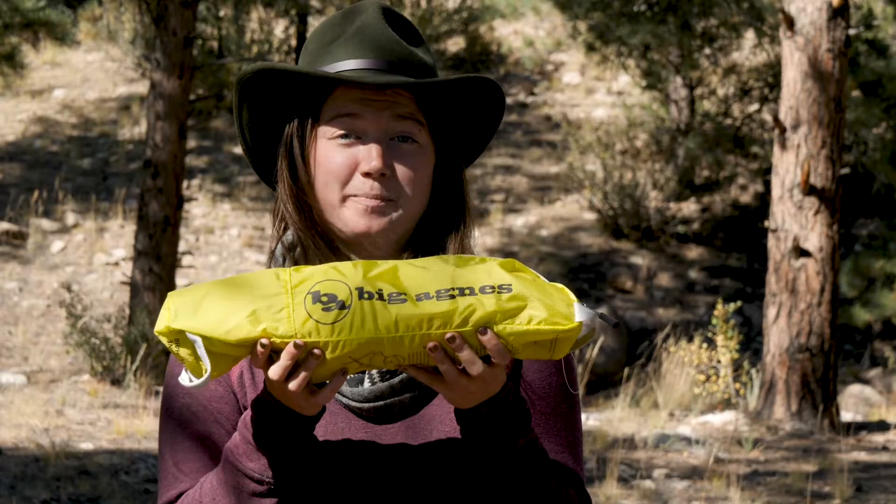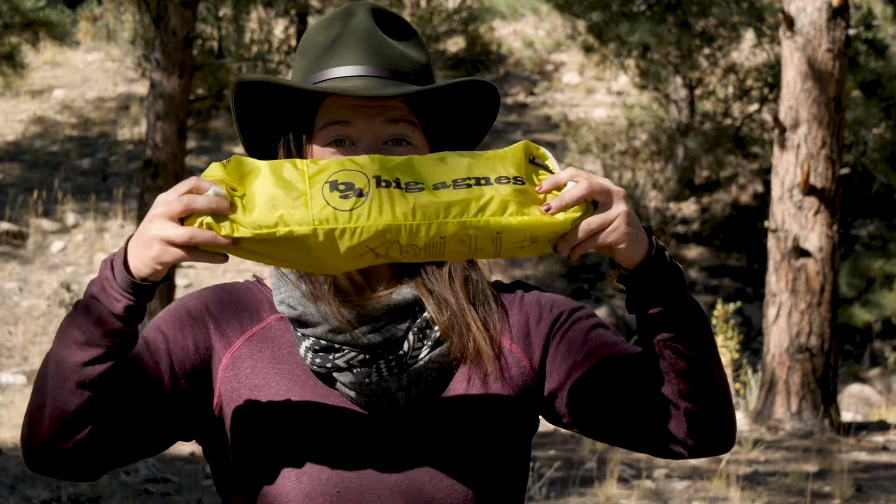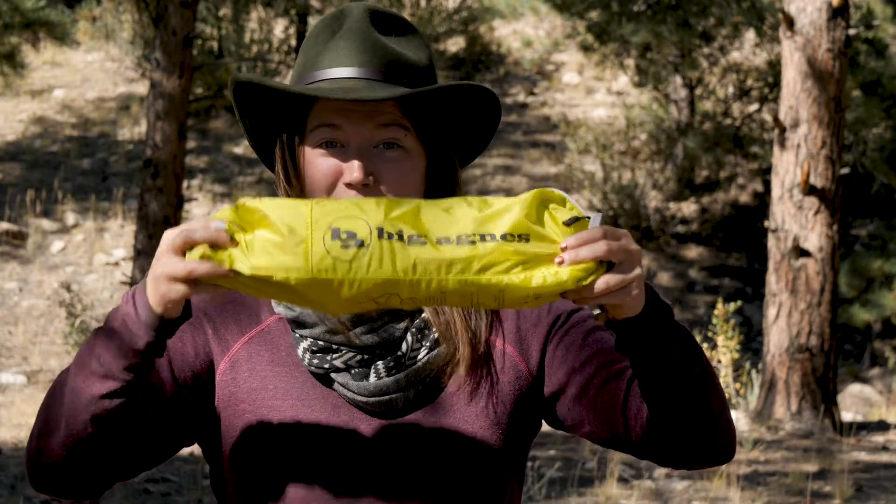I love the Satellite UL chair from Big Agnes because it's a full chair and it's this small. Packs down to this.